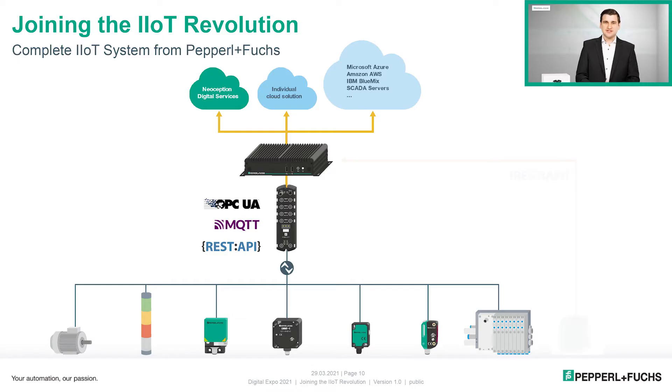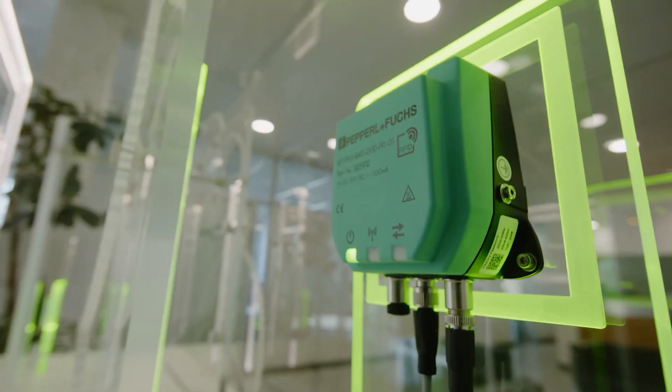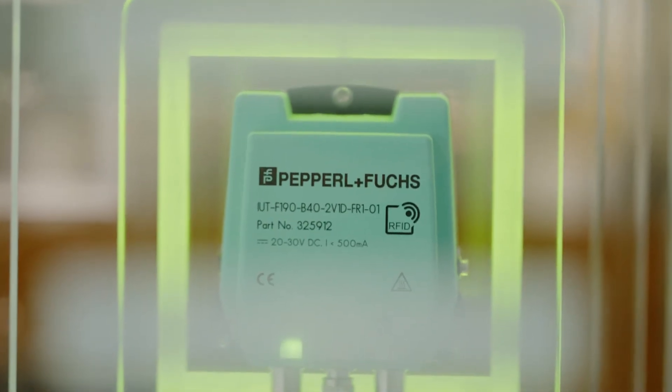As a second group, there are sensors with an integrated IIoT interface. These devices do not need an interface module and can communicate directly with an edge gateway. As an example, the B40 F190 RFID reader supports deterministic fieldbus protocols like PROFINET and EtherNet/IP — multi-protocol, both in one device — and can simultaneously communicate all reader data via REST API directly to the IT world. A web interface makes configuration and monitoring straightforward.